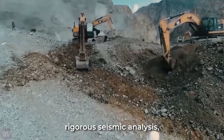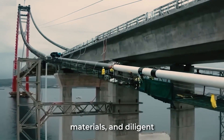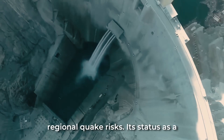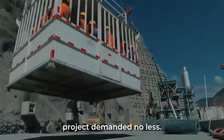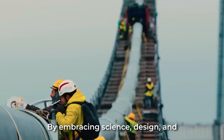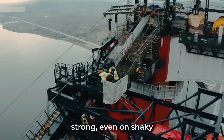Through rigorous seismic analysis, innovative engineering, resilient materials, and diligent construction, the Yusufeli overcame regional quake risks. Its status as a critical infrastructure project demanded no less. By embracing science, design, and technology, Turkey's mega dam stands strong even on shaky ground.